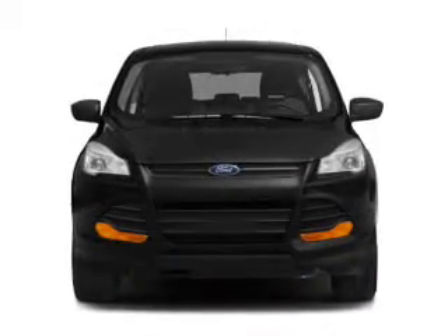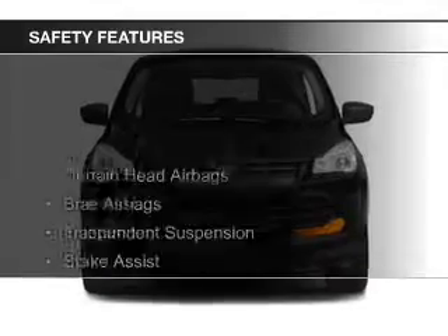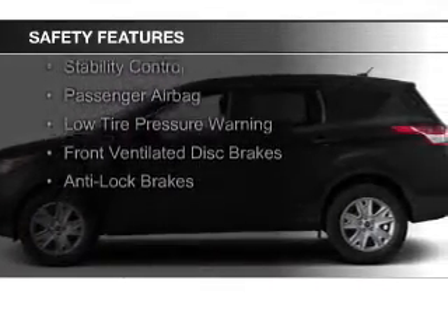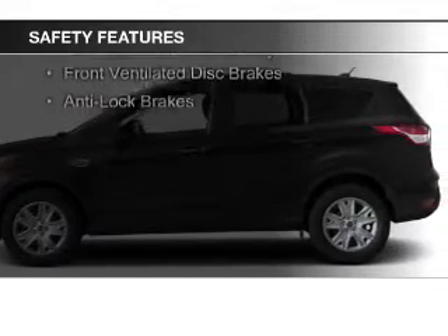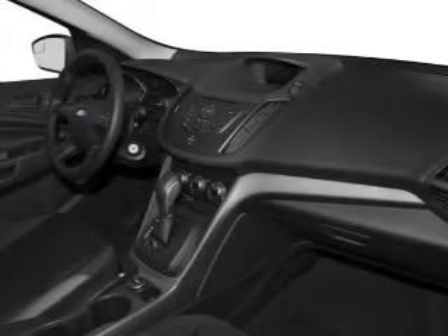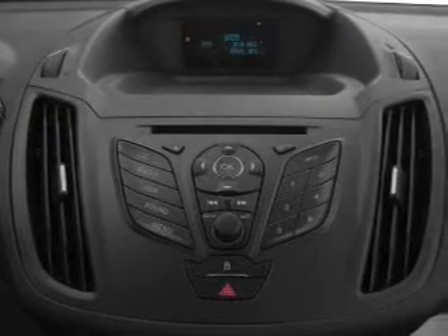Additional features include remote start and steering wheel controls. Safety was made a priority with these features: curtain head airbags, side airbags, independent suspension, brake assist, traction control, stability control, a passenger airbag, low tire pressure warning, front ventilated disc brakes, and anti-lock brakes.